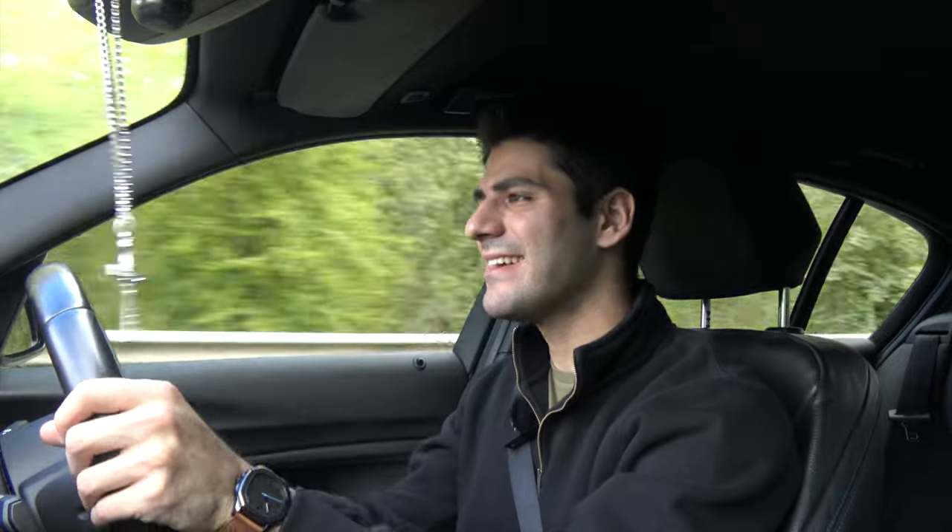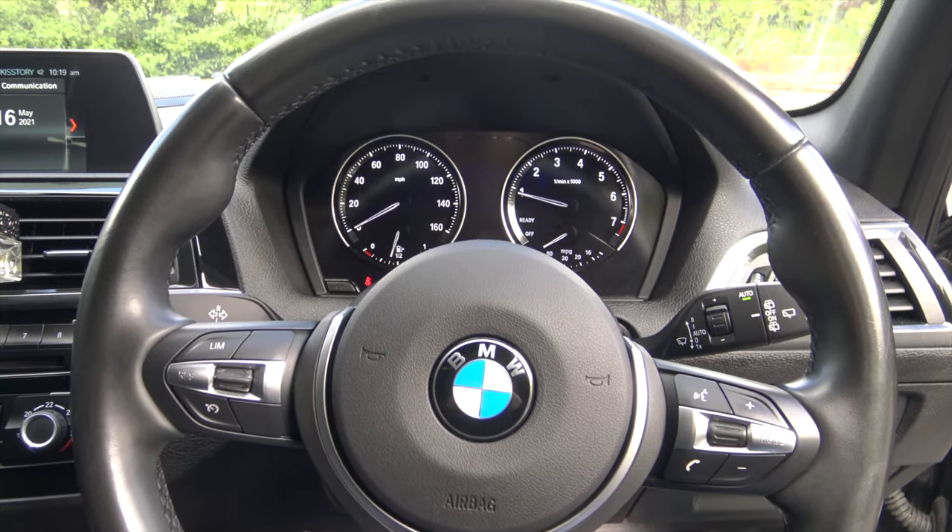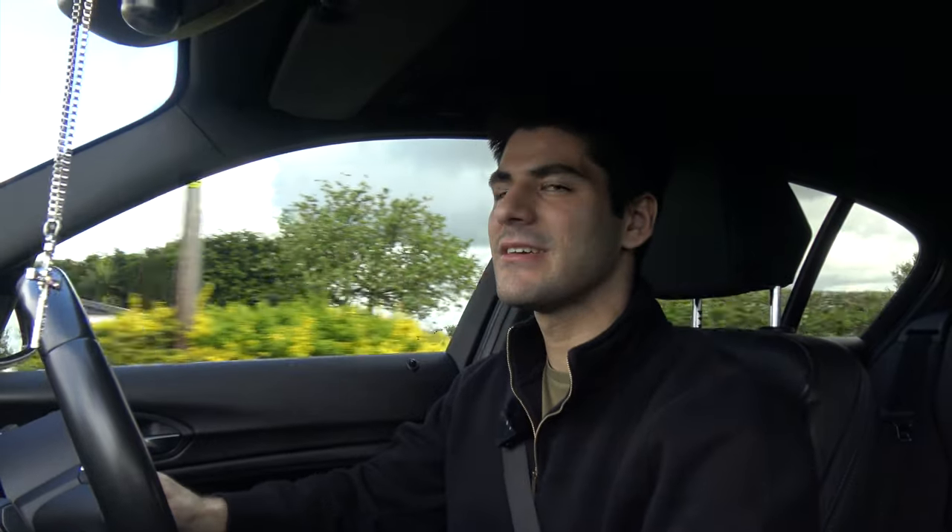The handling is fantastic. The M Sport steering wheel feels great — it is the best, forget the Golf, forget the Audi. The manual gearbox in the F20 generation BMW 1 Series is great, but I feel like the throws are a little too long. A short shifter modification would sort that out nicely.